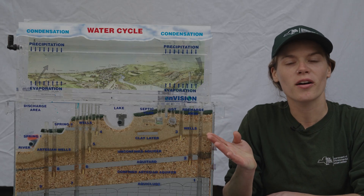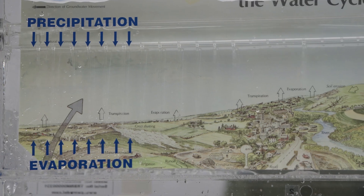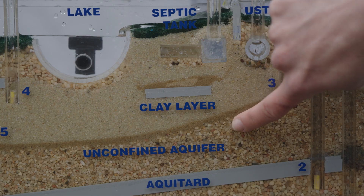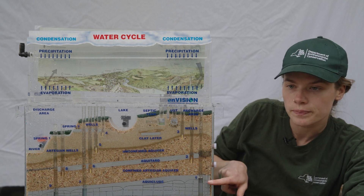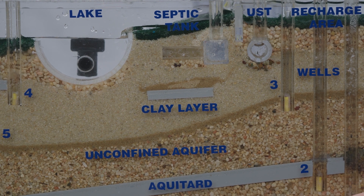Here is a groundwater model to give us a better sense about how water moves through the landscape. The way water gets into the ground is by rain or snow percolating into the soil until it hits a rock or clay layer at the bottom. That's when the water stops and sits between the spaces in the soil.